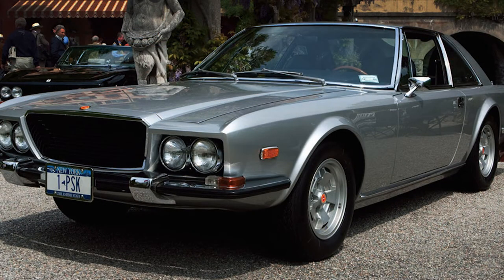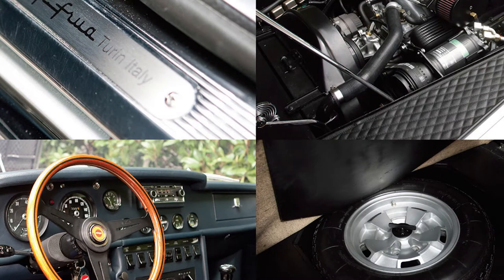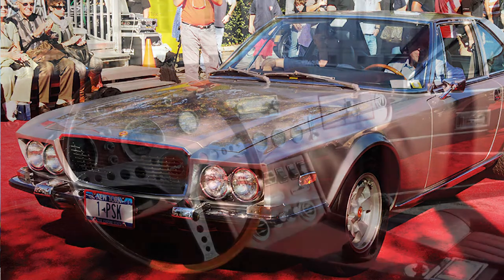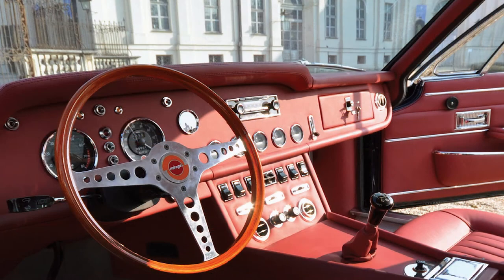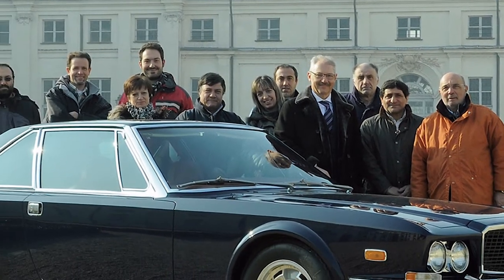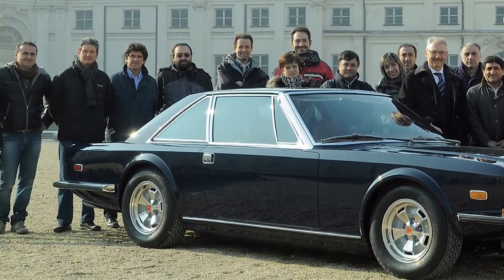Everywhere the car was admired and nobody could believe that the car was built today. And everybody was commenting on how modern the car was. I'm very proud to have been a part of this dream, and I think it was again a fantastic project for me with Peter.